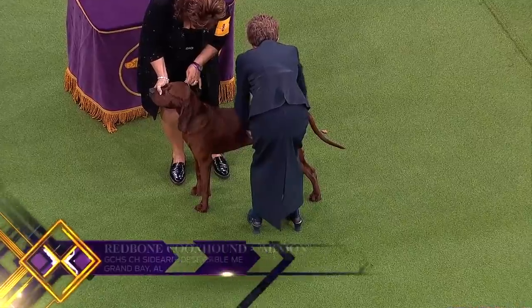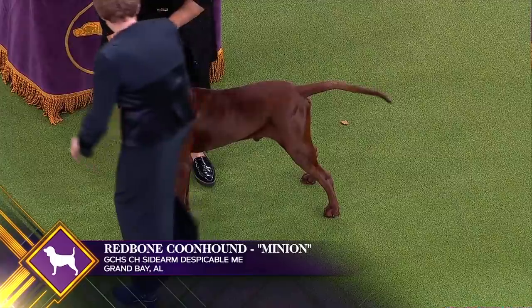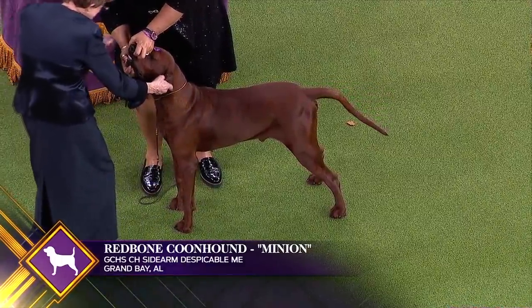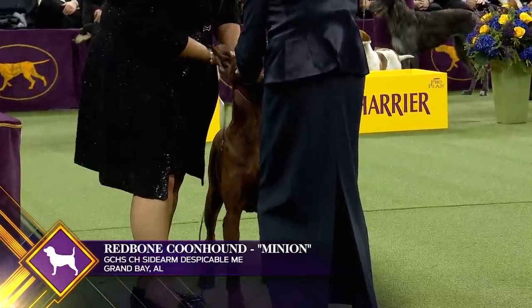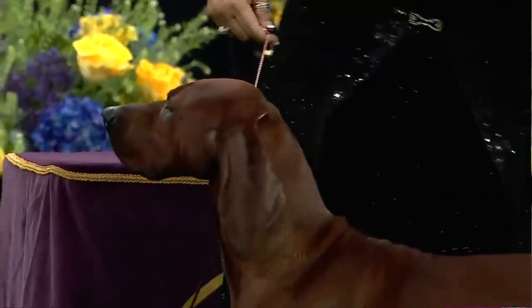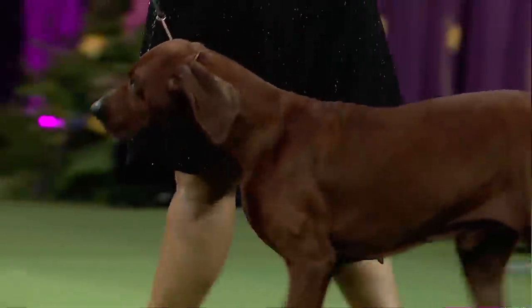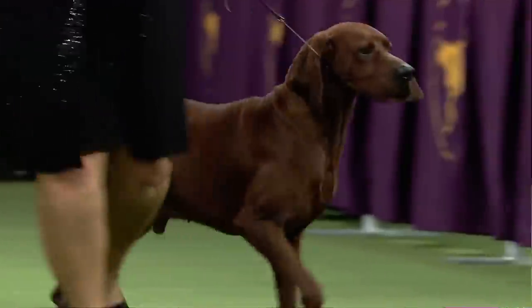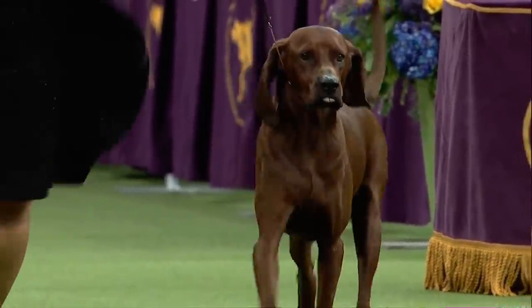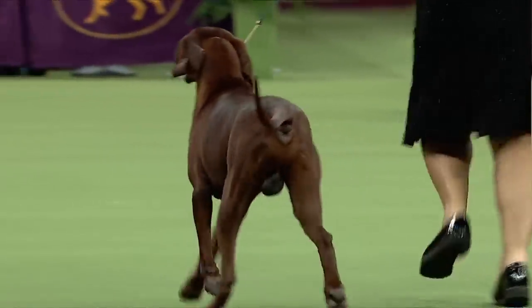An American breed, the Redbone Coonhound has a strikingly beautiful, solid red coat. He is a passionate, well-driven hunter that loves to please, with the intelligence and stamina to excel in hunting, search-and-rescue, field trials, or the show ring. The Redbone is a versatile, courageous hound that makes a wonderful companion. This is Redbone Coonhound number eight — this is Minion, a serious hunting dog.